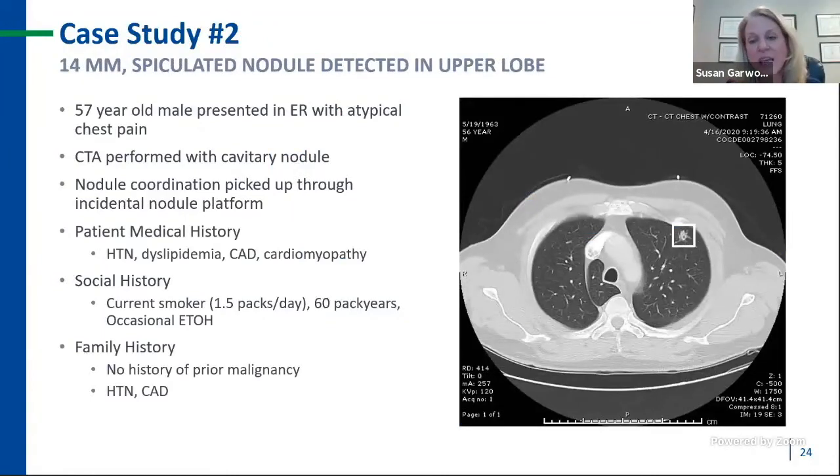This case study highlights that specific point. A 14-millimeter spiculated nodule in the upper lobe was found in a 57-year-old who presented to the ER with atypical chest pain, leading to a CTA to rule out PE. Our incidental nodule program overreads all CT scans and feeds findings to our nodule coordinator, who coordinated referral to our office. His clinical history: an active heavy smoker, 1.5 packs per day with a 60-pack year history, no family history of malignancy, but some cardiovascular risk.